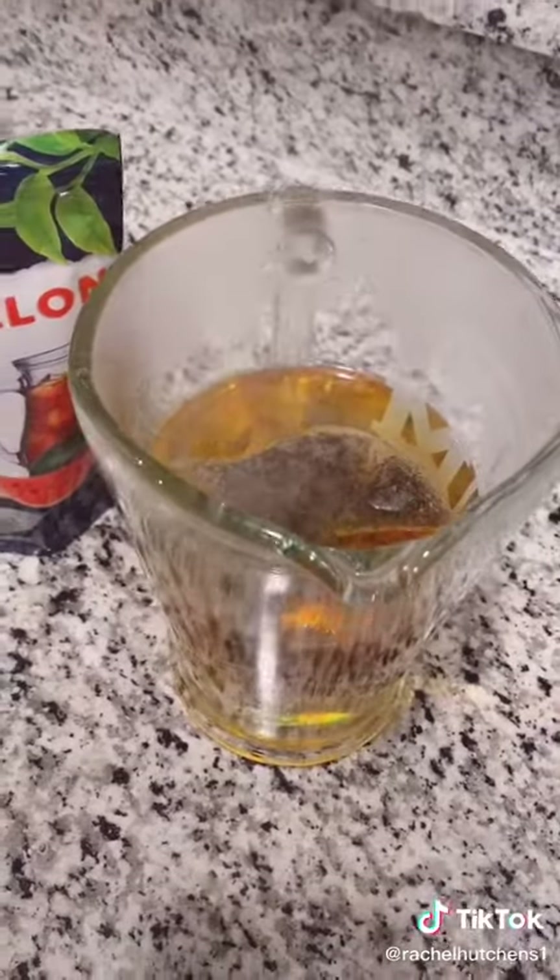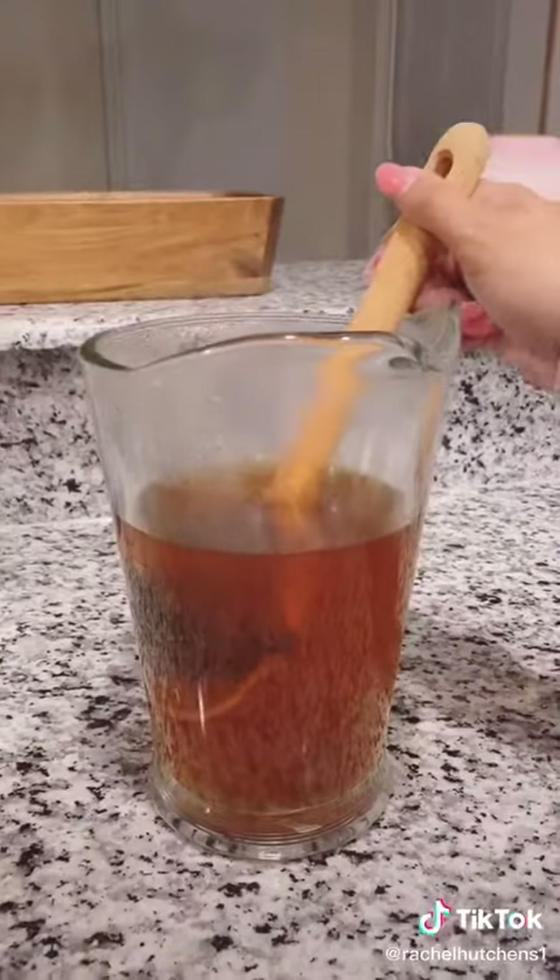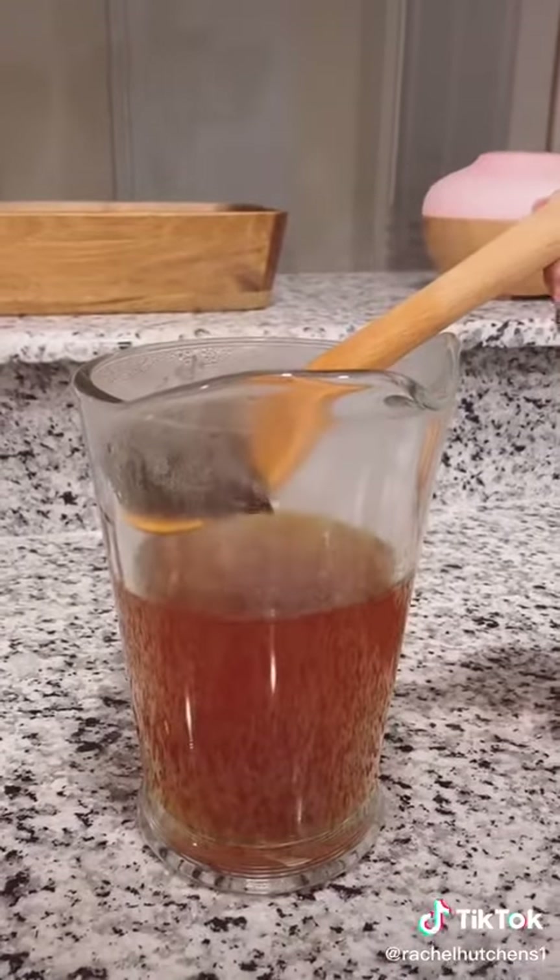We dropped one of the watermelon tea bags into the boiling water and we're going to let it steep for about five minutes. After five minutes, you're going to remove the tea bag.